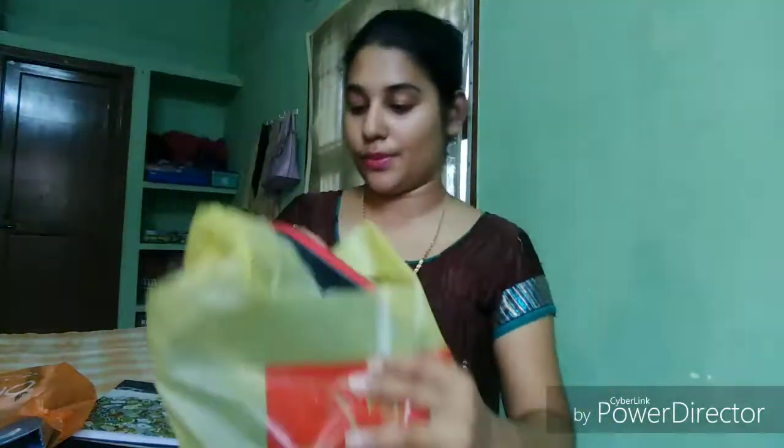Hey guys, welcome to the channel Crystal Cherina. As the new academic year is about to start, I have purchased a few stationery supplies and I am here with the stationery haul. I have purchased from Weyloven Hypermarket and Orange Purpose, so let's see what I got. First, I will start with Weyloven Hypermarket.